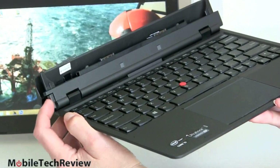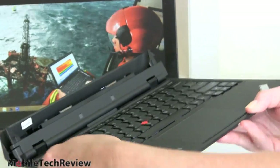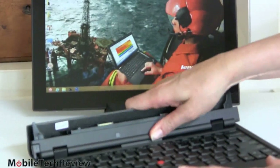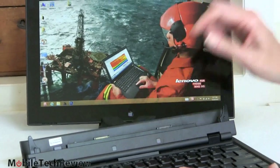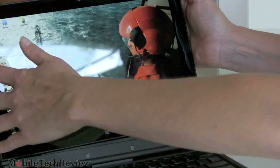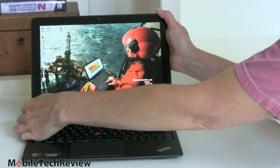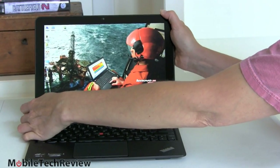To dock it, there's a release lever — very easy to use. This has to be one of the easiest things in the world to dock and undock, especially with these big locator ears. Once docked, you cannot move the tablet at all — I'm really applying force and it doesn't budge. To release it, it's just as simple, and you can do it without putting two hands on the tablet.